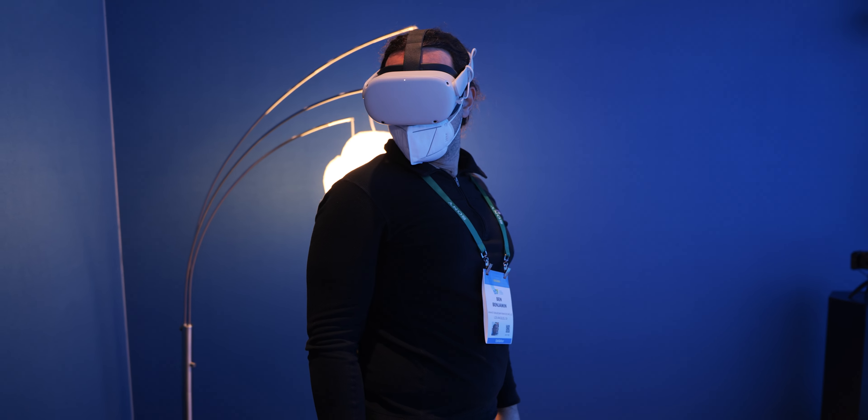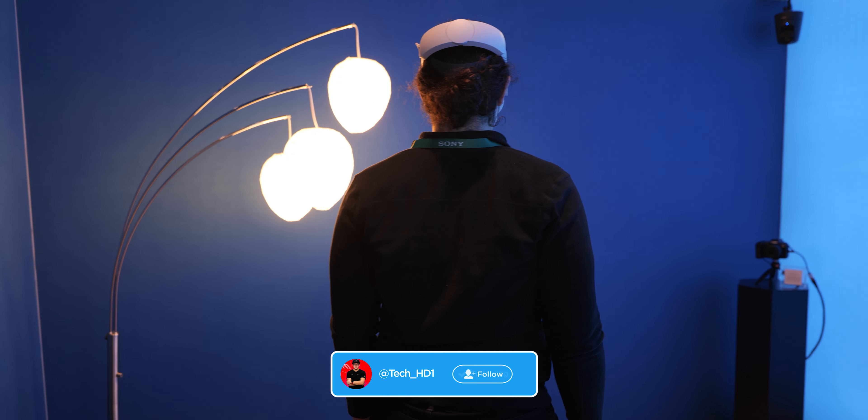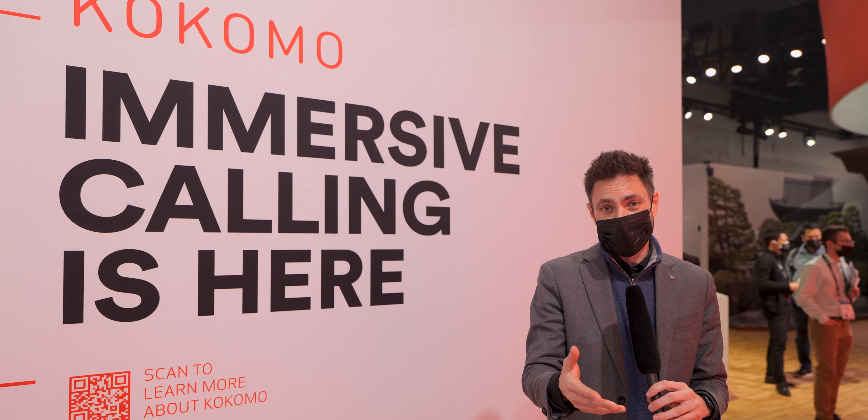I'm John Lorenz, Senior Innovation Designer Special Projects here at Canon USA. We are at the CES booth 2022 where we're really excited to show you all sorts of amazing technologies. First up we have the Kokomo software by Canon. This is an amazing new software platform that is allowing people to have the immersive call, stepping into a video call, and what's great about this is it's bringing lifelike video into VR.